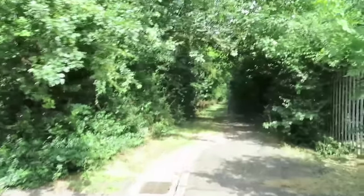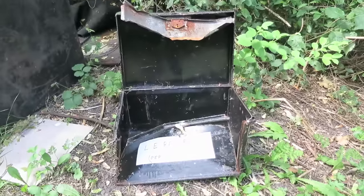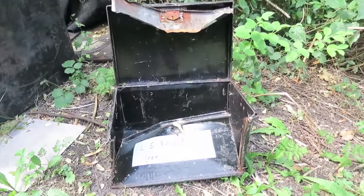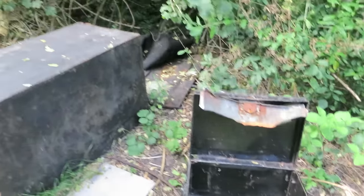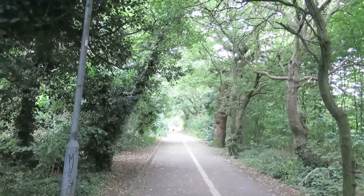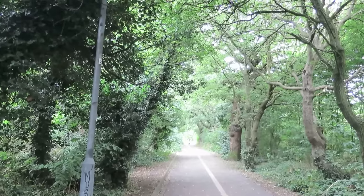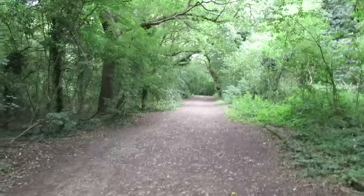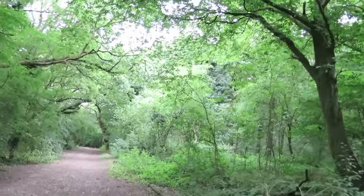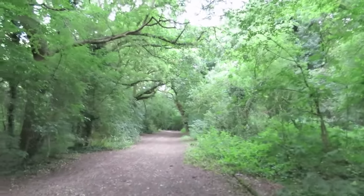Oh, wow. The whole metal box has been smashed open. This is a really beautiful little path. Lovely and cool on a hot day. Lovely bit of woodland on the edge of — I think it's called Langdon Recreation Ground. I think this might be Langdon Nature Reserve.